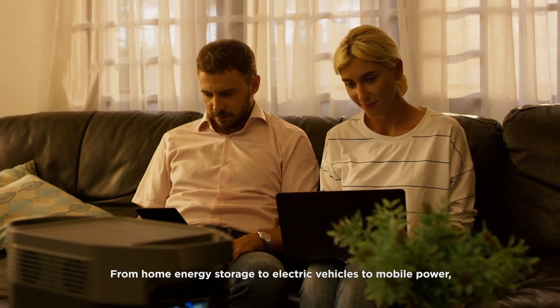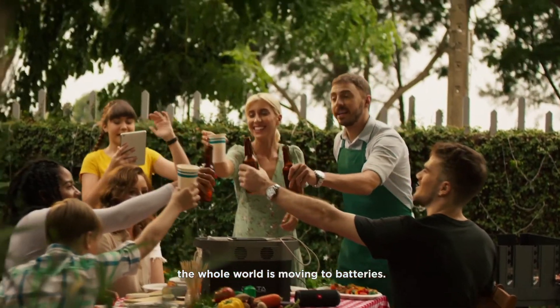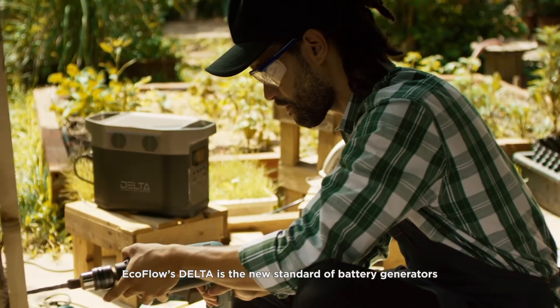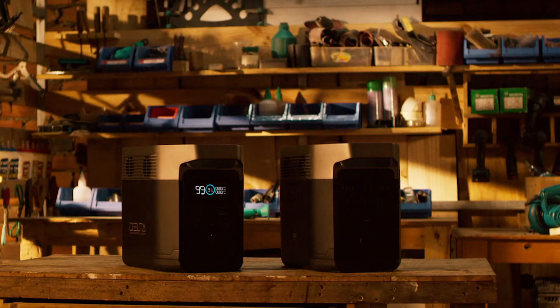From home energy storage, to electric vehicles, to mobile power, the whole world is moving to batteries. So ditch the old generator — no gas, no noise, no maintenance. EcoFlow's DELTA is the new standard of battery generators. For your family, for your work, for you.